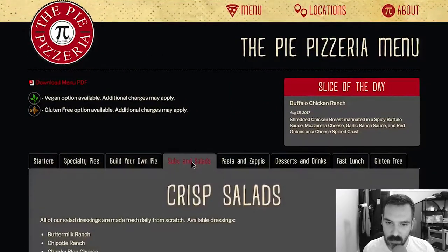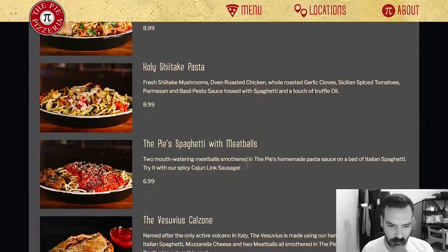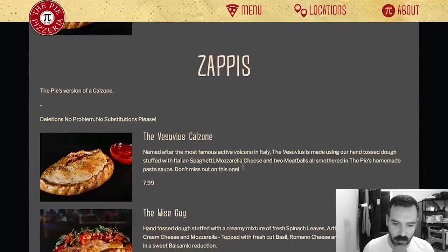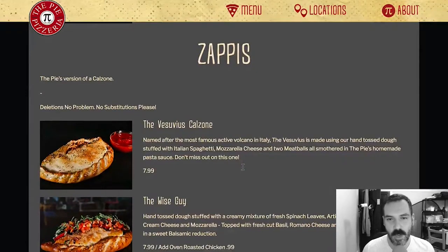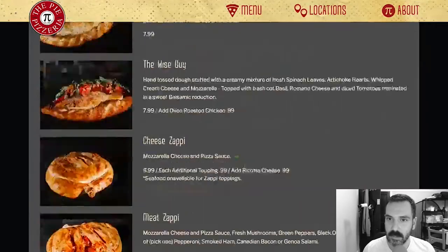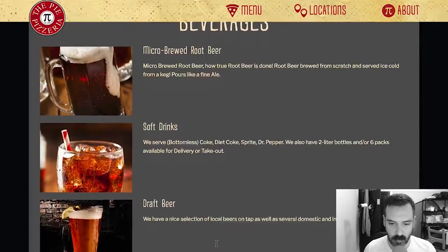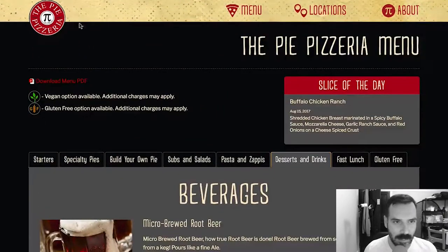They have subs and salads, pasta, and zappies — what are zappies? The Pie's version of a calzone. So these are calzones. I wonder why they call them zappies — if you know, I'd love to know. Desserts and drinks, fruit, beer, and typical dessert stuff. I also noticed that the logo changed — or rather, this is the actual logo.